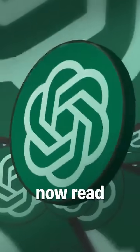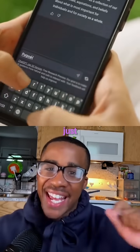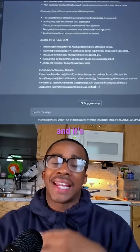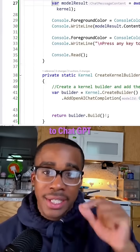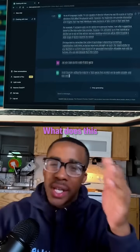Check this out — ChatGPT can now read and understand entire GitHub codebases. OpenAI just dropped a new update to its deep research feature and it's wild. Developers can now connect GitHub repos directly to ChatGPT.